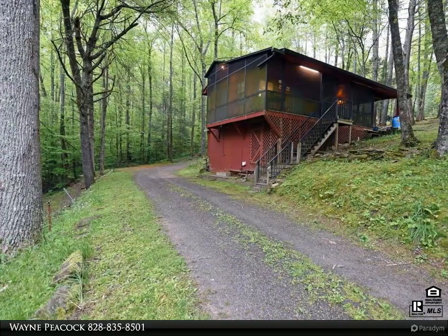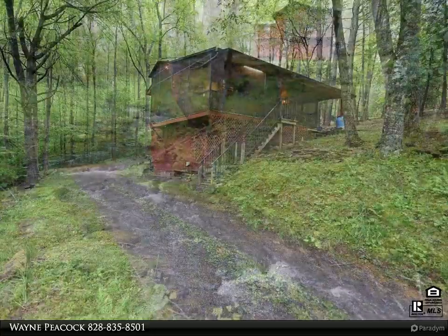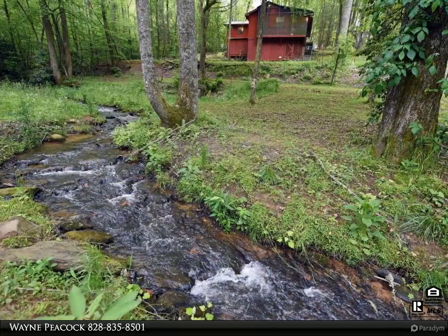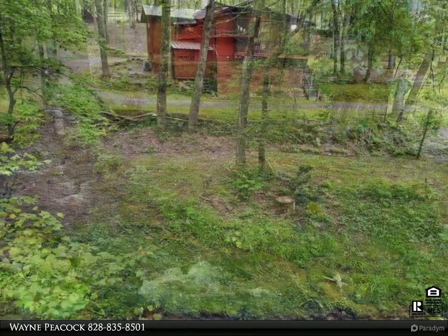Quaint getaway cabin ready for you to move in — beautiful wooded, gently sloping setting for you to relax for a weekend or make a permanent move. Sounds of the creek ease away your cares as you enjoy sitting on the